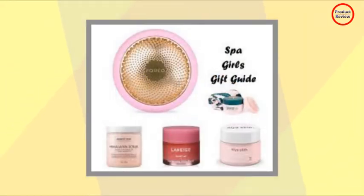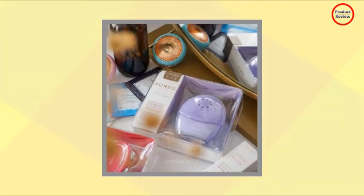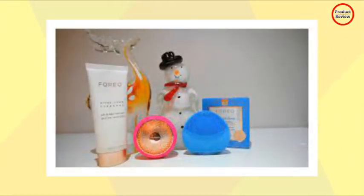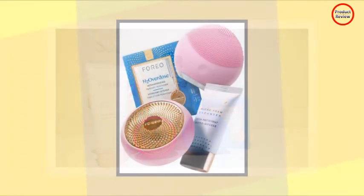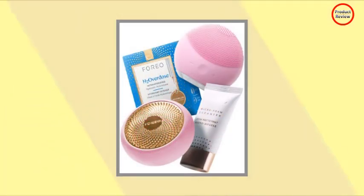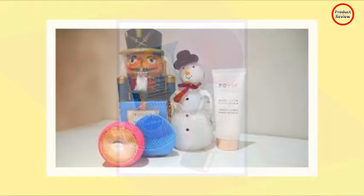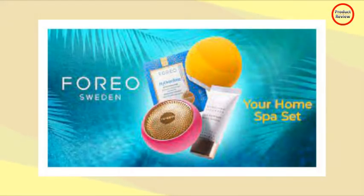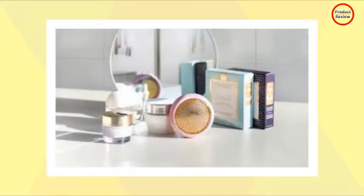The UFO 2 is the Spa-in-Your-Hand 2-Minute Facial — a revolutionary power mask device that combines thermotherapy and cryotherapy with T-Sonic pulsations to infuse active mask ingredients where they work best. The UFO 2 is equipped with 8 different LED lights that address any skincare need or concern, from red LED to blue LED. There's also green LED, which evens out skin tone, brightens complexion, and softens age spots. All UFO treatments are customizable and designed to keep your skin hydrated, rejuvenated, and glowy 24/7.